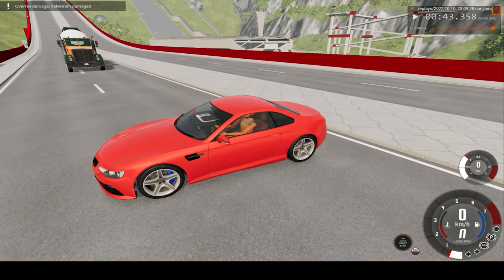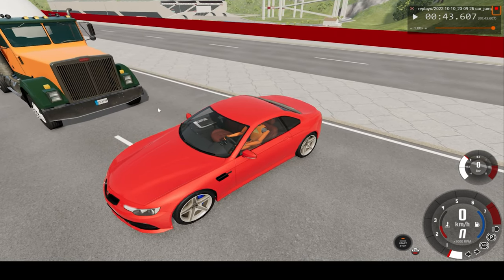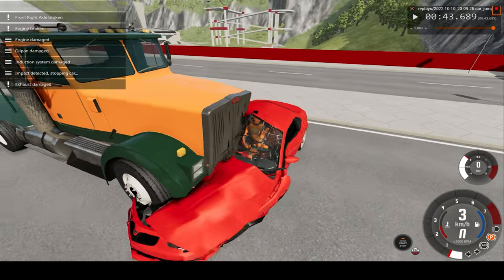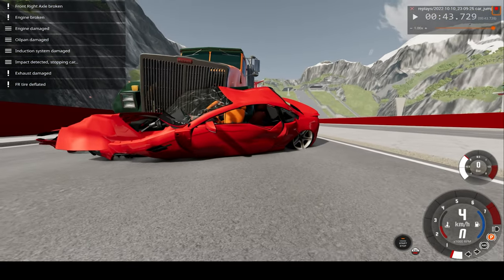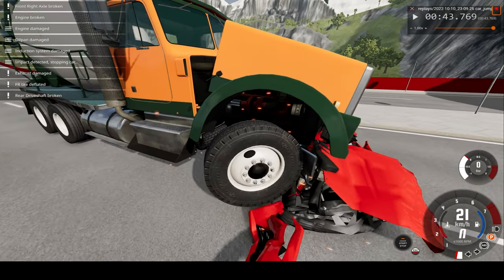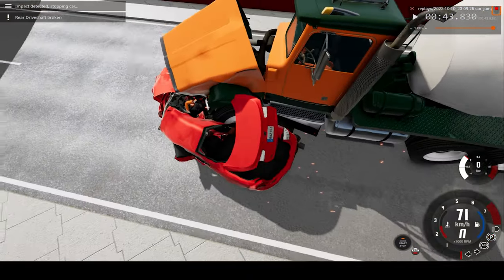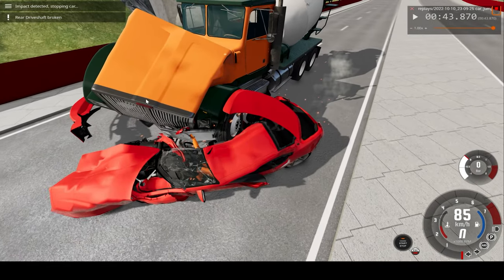So there's the truck coming in pretty fast, and impact. Absolutely demolishing the dummy in the car and actually bending the front of the truck pretty decently. Let's see the dummy in the truck — that impact seriously slowed down the speed.